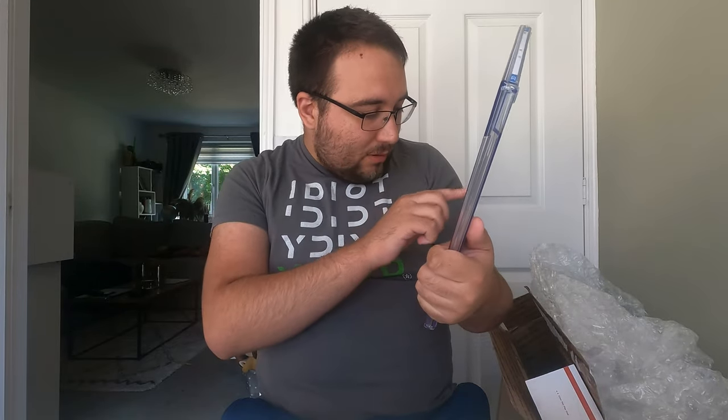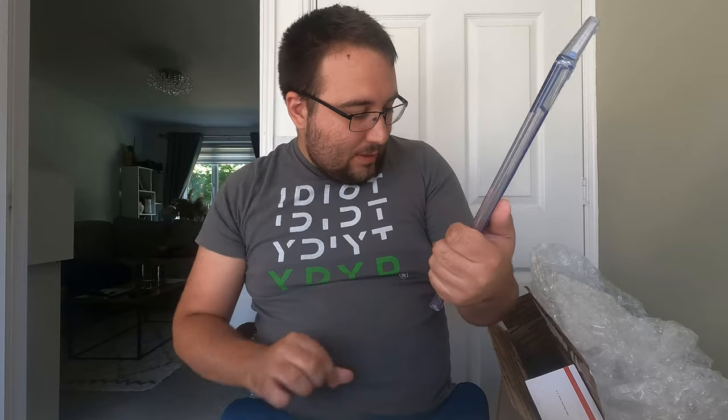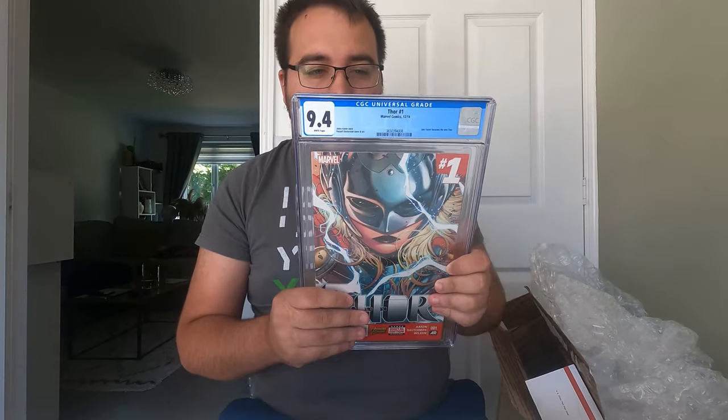This is a great, great cover. This one will probably be coming up for sale. I do have something that I want to do with the gender-swap characters — like Thor, Spider-Woman, She-Hulk, all that stuff. But I think for my collection, I'm going to go for the What If. So this will be coming up for sale. It's a very, very nice book.